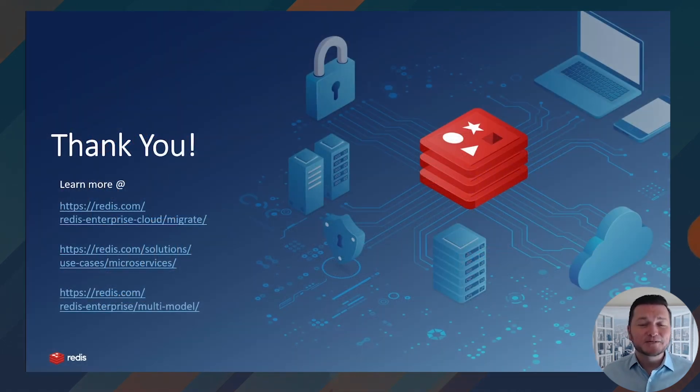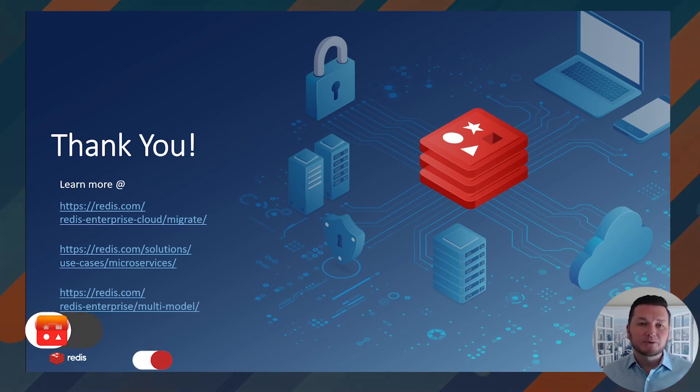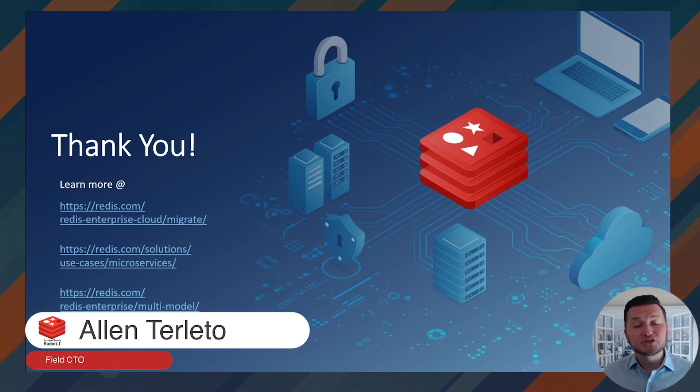On behalf of my co-presenter Brad Barnes and everyone at Redis, thank you for your time. I hope you enjoy the rest of the event, and please feel free to reach out to us on LinkedIn for any follow-up questions. Also check out some of the supporting resources listed here. Cheers!